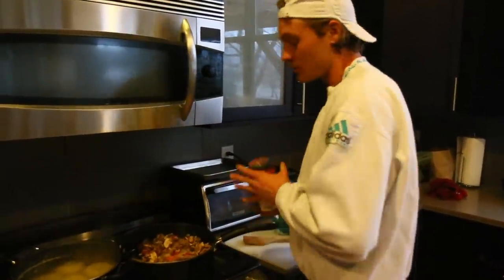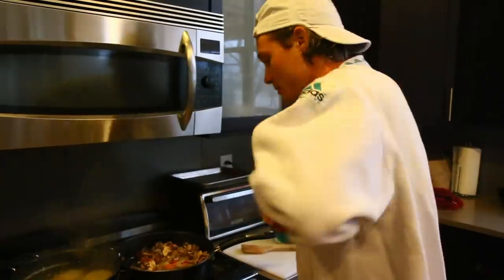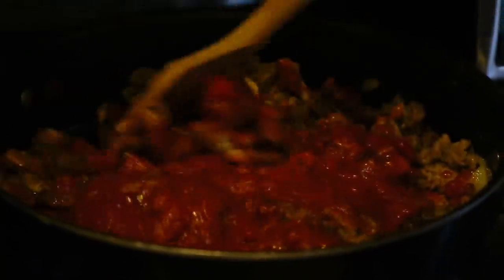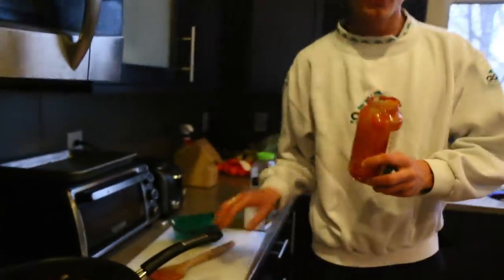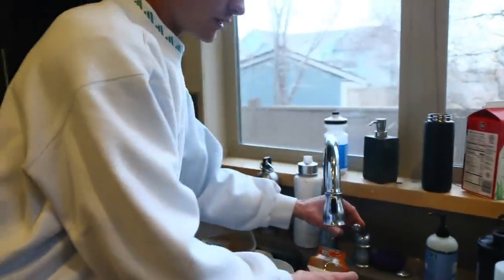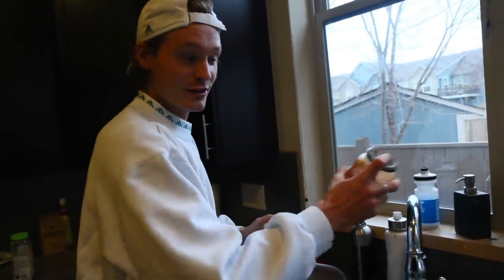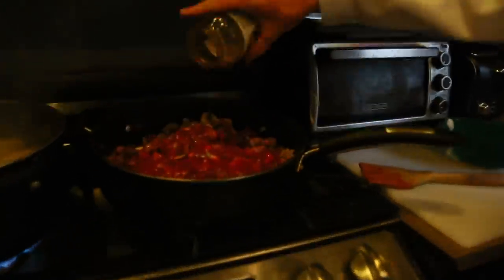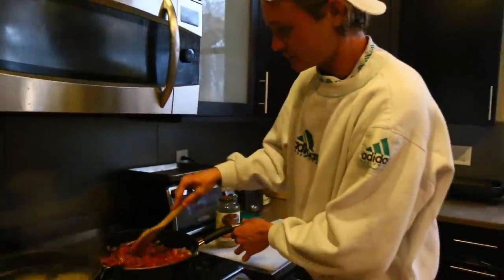Finally, just put in the marinara sauce, stir it around a little bit, and let it simmer for 10 to 15 minutes. Here's a little pro tip: take the bottle, come to the sink, fill it up with a little bit of water — shoutout Joe — shake it around a little bit, boom, perfect.